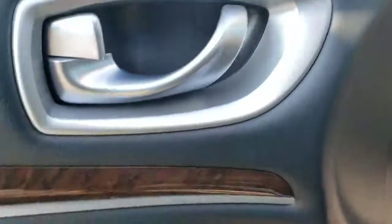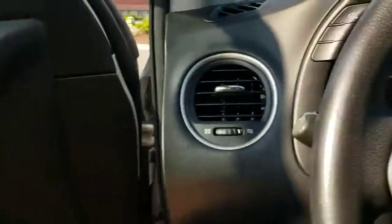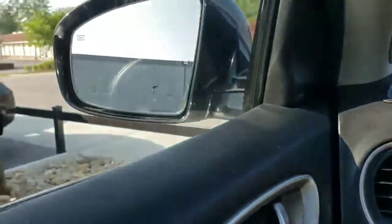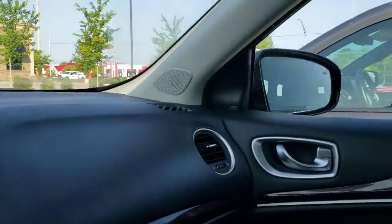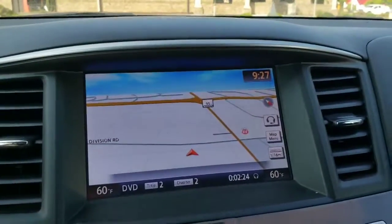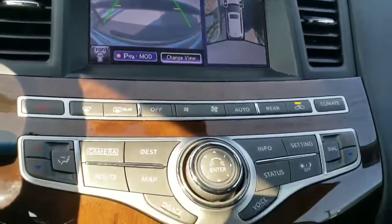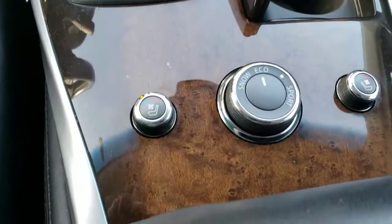Of course, this does have the memory seating, along with your Bluetooth and cruise control and all the good features at the helm. It also has the automatic fold-in mirrors. Also with navigation, which is very nice, and the backup camera — or cameras — which is also a very nice feature, along with the heated and cooled seats as well.